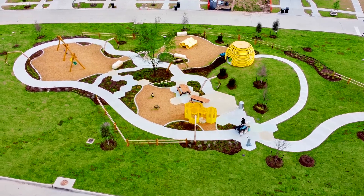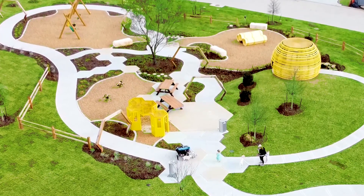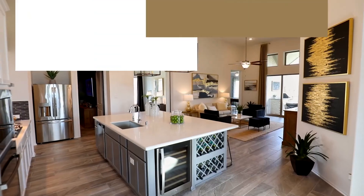The Hive is now open, designed for children ages one through seven. The Hive features a honeycomb play structure complete with slides, swings, climbing elements, and much more. New models are open now, so visit today.